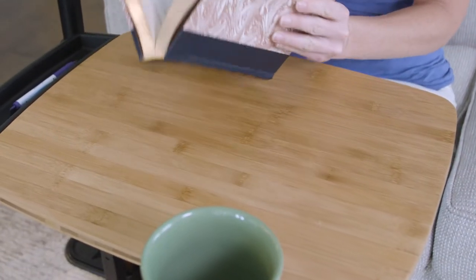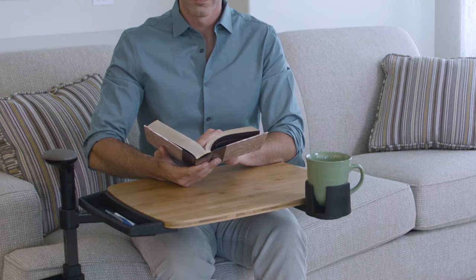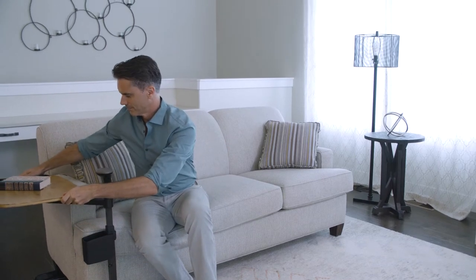You've selected furniture with care, and now with the Independence Tray Table from Signature Life, you can have the support and convenience you want while maintaining the comforting feeling of your home. Its elegant design complements your living room.